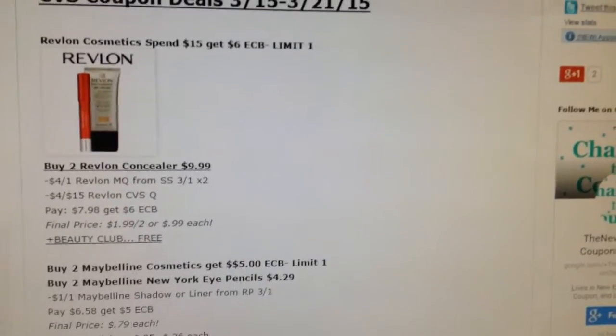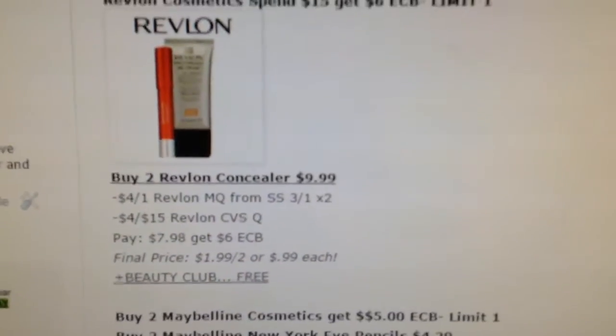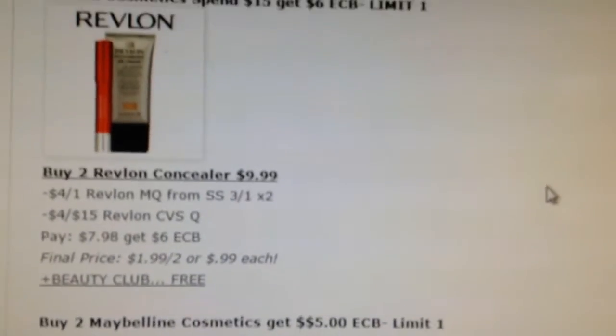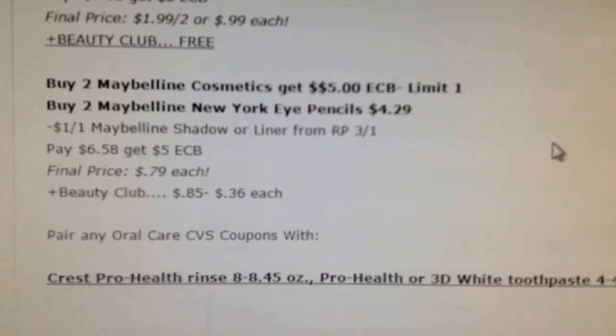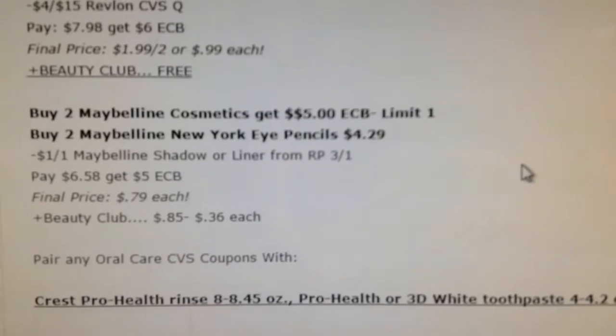The first deal I've come up with is the Revlon, estimated around $9.99 — it's only 99 cents each, or free after Beauty Club. Pause the video or just go to the blog for all the breakdowns. The Maybelline is about 79 cents, or after Beauty Club it'll only be 36 cents — it's a decent deal.